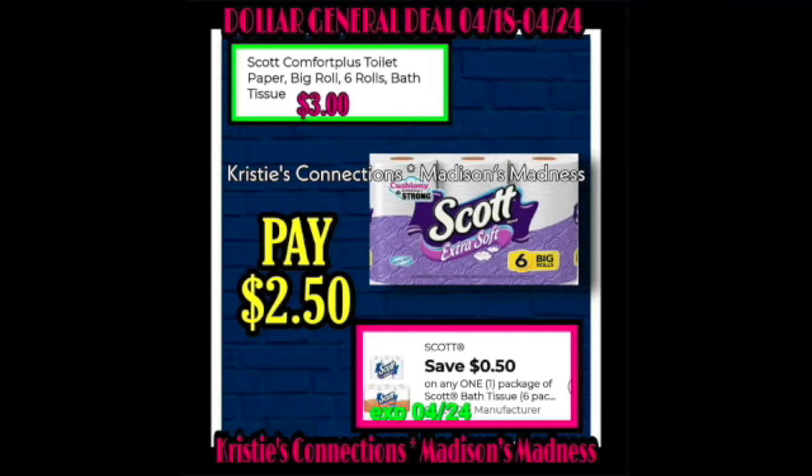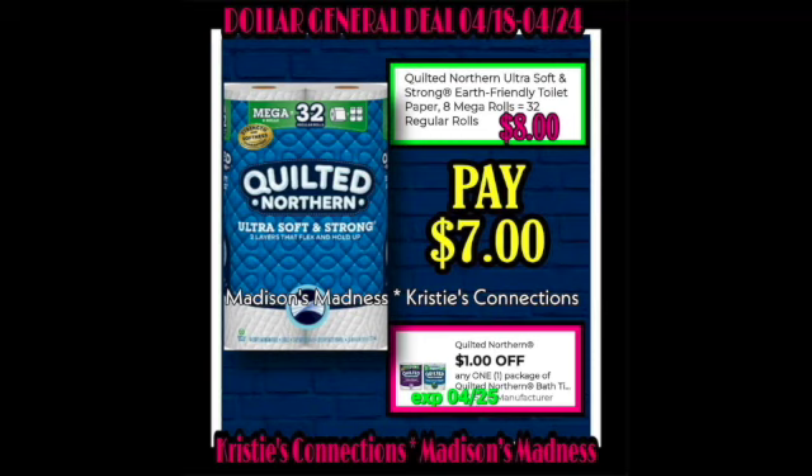Scott Comfort Plus Toilet Paper Big Rolls, six rolls bath tissue, $3 — with a $0.50 off coupon making you pay $2.50. Then we have a $1 off Quilted Northern making you pay $7. I used this coupon at my remodel recently. Quilted Northern often goes for a penny at remodels, so you can also use coupons there — that helped my haul cost since I got a dollar off a penny item.